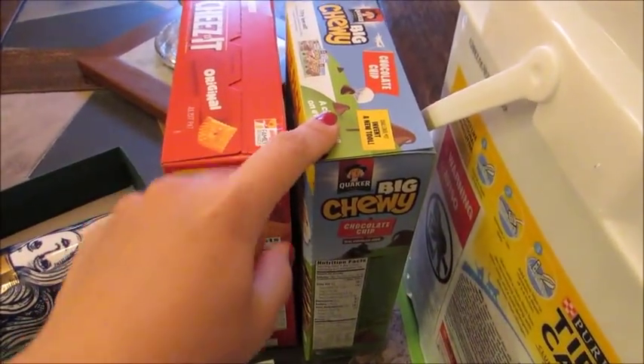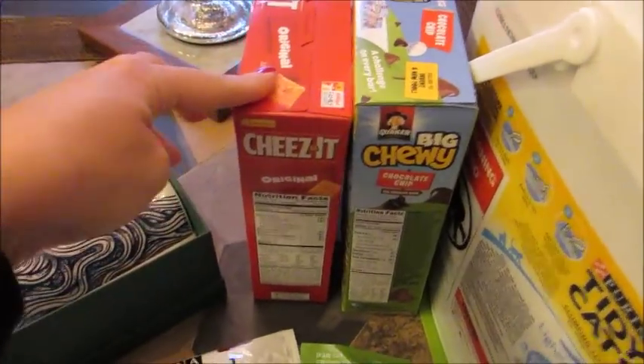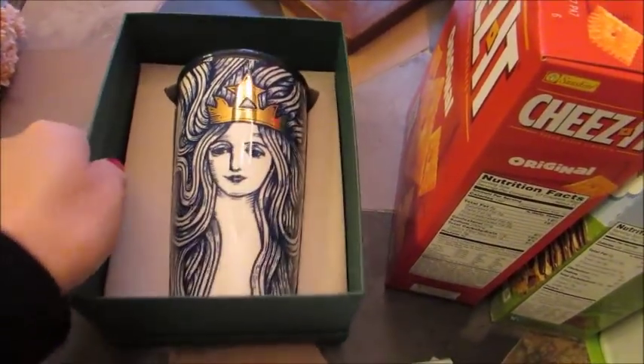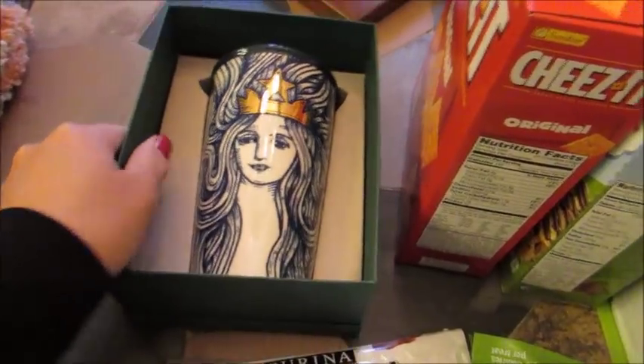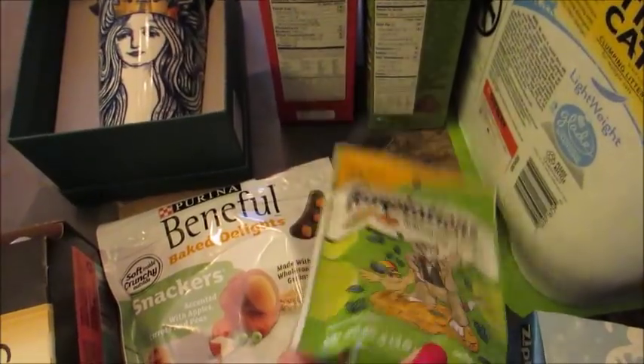A couple snacky things, some granola bars. These are the chocolate dipped chocolate chip bars. Some Cheez-Its. This is a Christmas gift for a friend that I have to mail out. I got some cat treats for the cat. These are the catnip flavor ones.